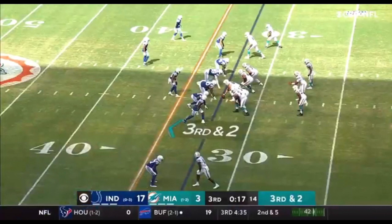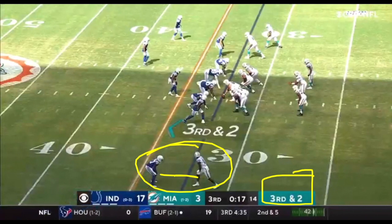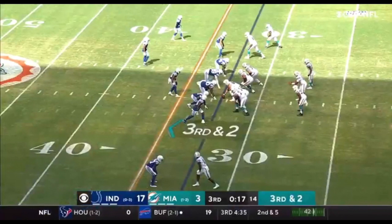Number one — Devante Parker, lined up at the bottom of your screen, number 11 on the outside. He's not a possession catch receiver; he's more of a jump ball, 50-50 wide receiver. At the same time, you can utilize him on these short third-and-two situations, these tight window throws, because he's going to come up with the football. He's got really good hands, can catch the football really well, uses his body very effectively, is a pretty good route runner, and has good size and speed — he's kind of a complete package. It's third and two, and you need to pick up a first down here — the Dolphins are down 14.